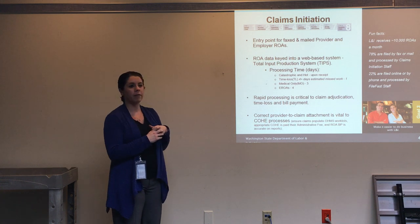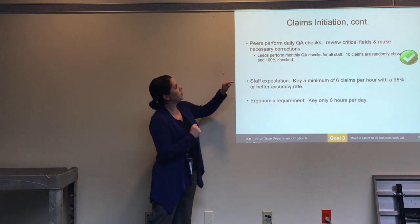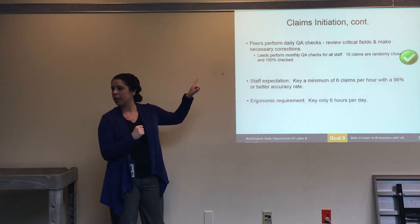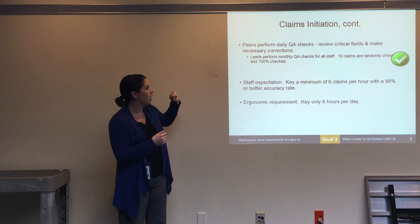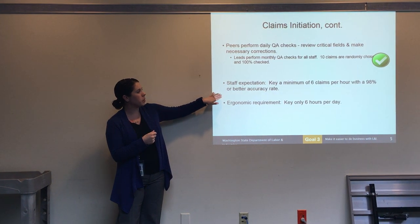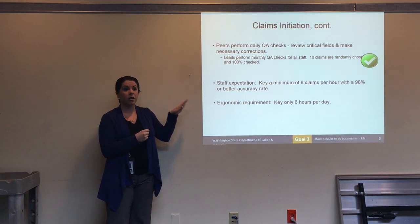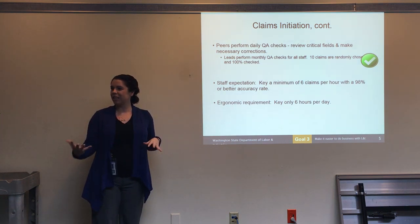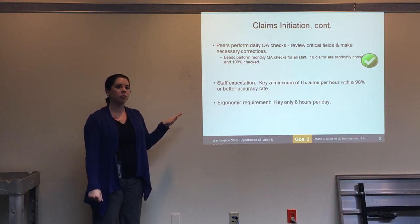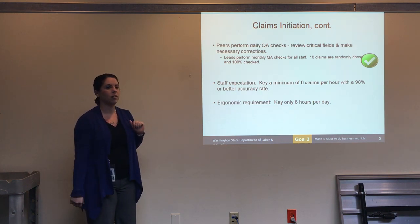78% of ROAs are filed by fax or mail and processed by claims initiation staff; 22% are actually filed online through File Fast. Every day there are quality assurance checks on claim-initiated ROAs to ensure there are no errors — errors still occur, but they do their best. The expectation for each staff member is to input a minimum of six claims per hour with a 98% or better accuracy rate. Staff only key for six hours per day to prevent ergonomic issues.